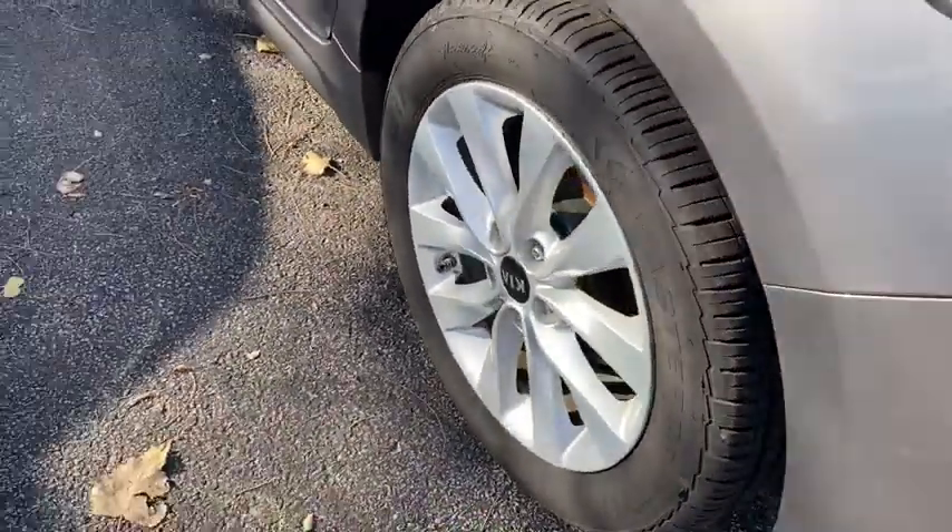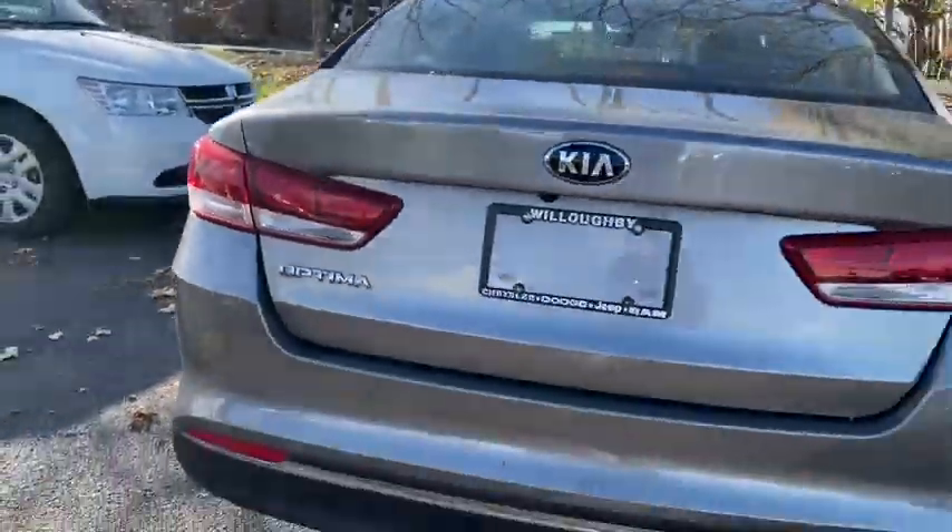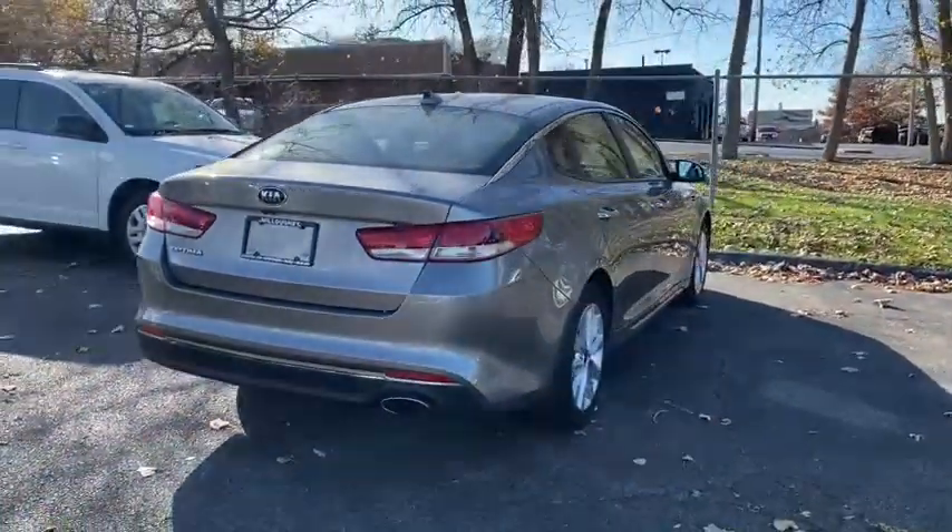Front reading lamps. Searching for a dependable vehicle that looks great too? You've found it, so stop in today.